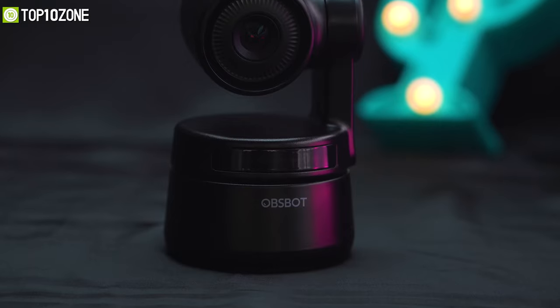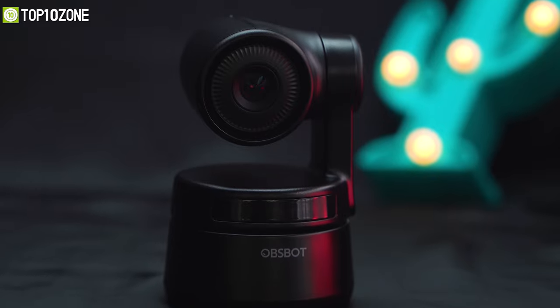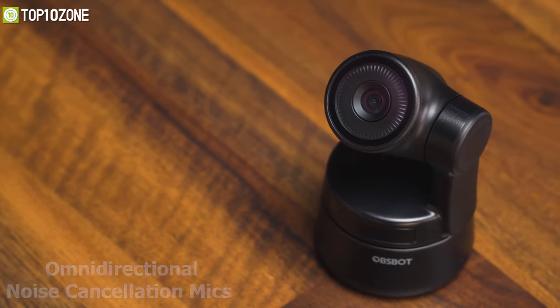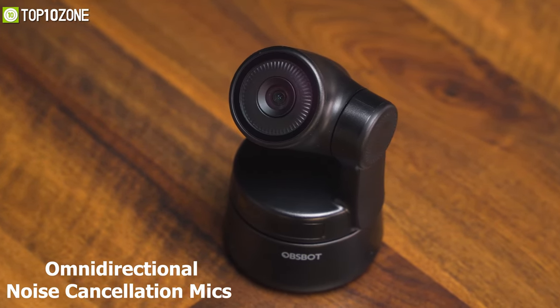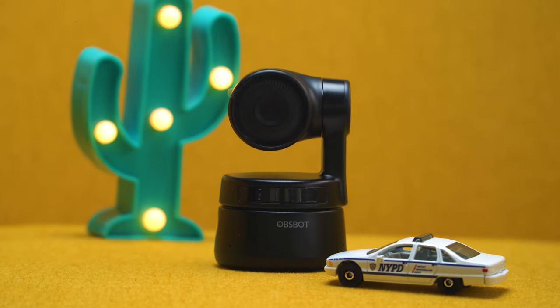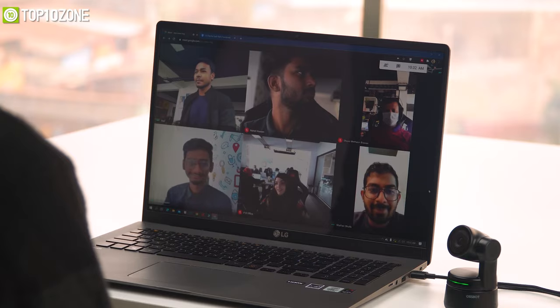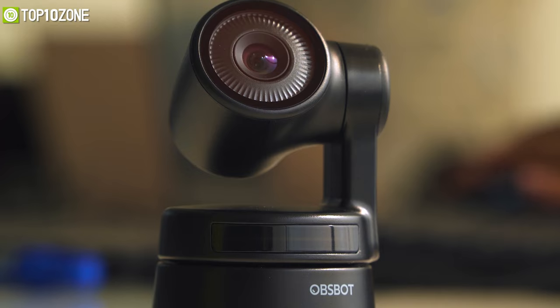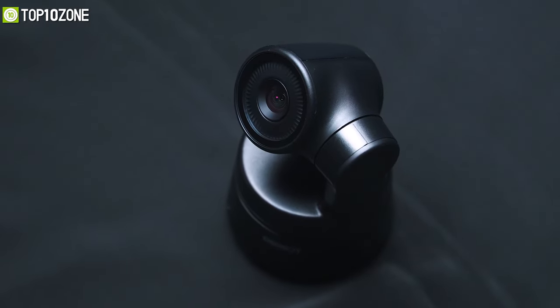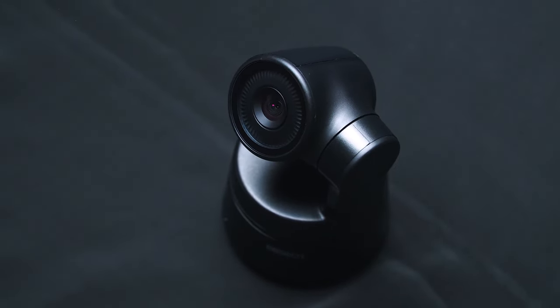It can automatically adjust its exposure and white balance to ensure you look fabulous at all times. This webcam also has omnidirectional noise cancellation mics to provide premium audio performance. Overall, this camera is a perfect laptop accessory for video conferencing, live web seminars, and streaming videos — and if you are looking for an all-in-one solution, this will be your perfect companion.